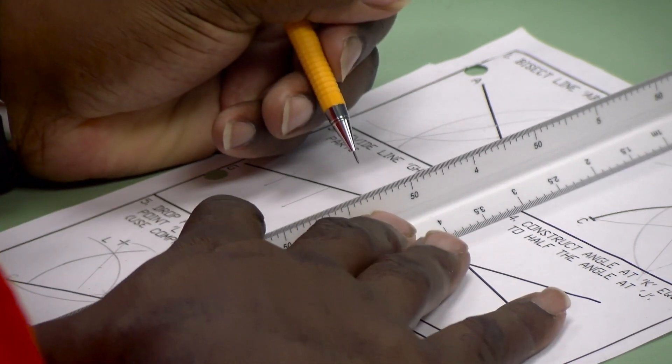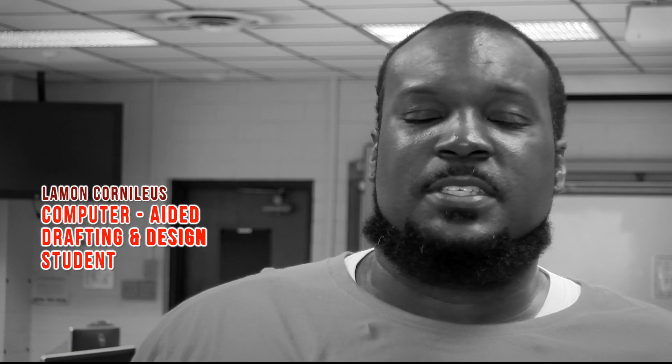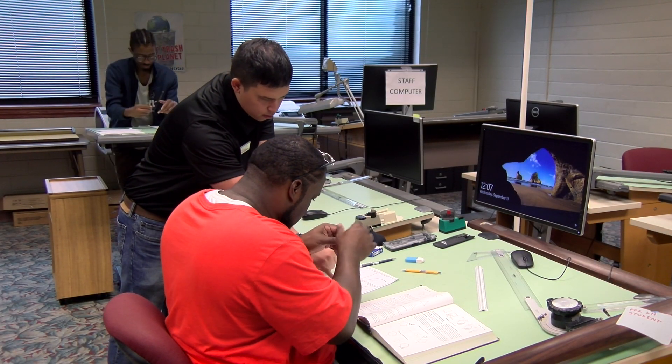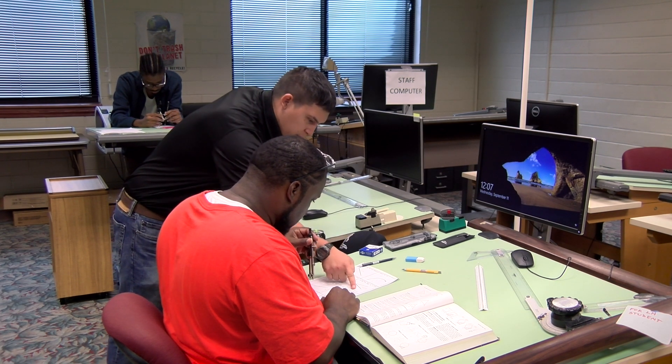This program is the computer-aided drafting and design. What I really like about the program is it's self-paced, so I'm able to go through the course quicker, and the assistants are able to help me and spend more time with me individually. It's a great program.